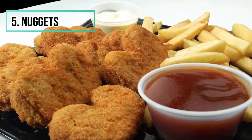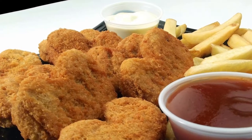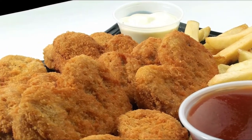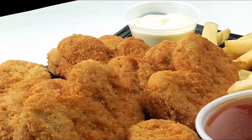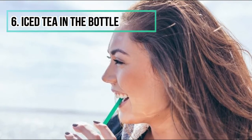Number five: nuggets. One of the favorite products of children, nuggets are made of whole mixed chicken pieces that contain cartilage and bone debris inside, all wrapped in fatty breadcrumbs.